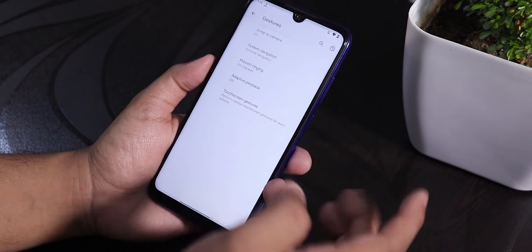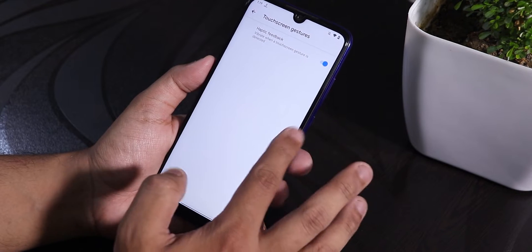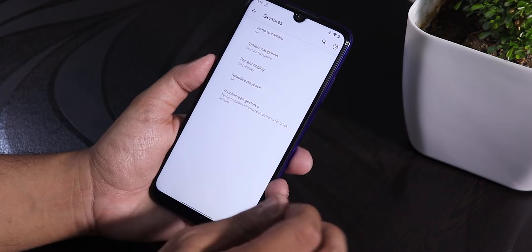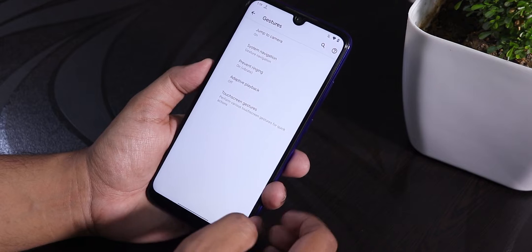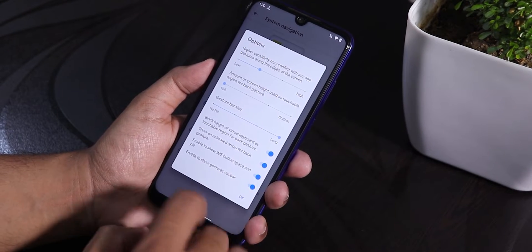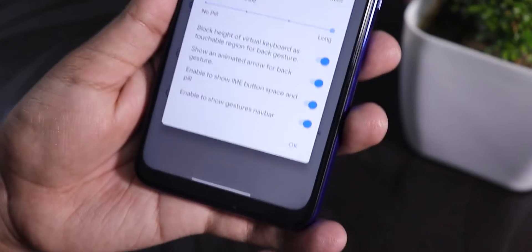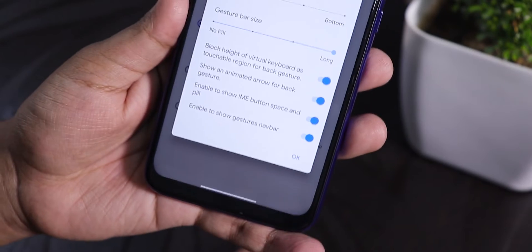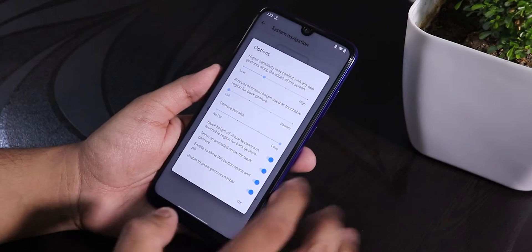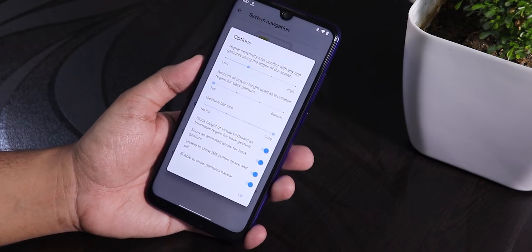Here we have the gesture settings and also touchscreen gestures. There is haptic feedback while going back and in the system gestures we have gesture navigation. If you go into the settings you can increase the gesture bar size — that's why the gesture pill bar is pretty long right now. You can also customize things like enabling the gesture nav bar.